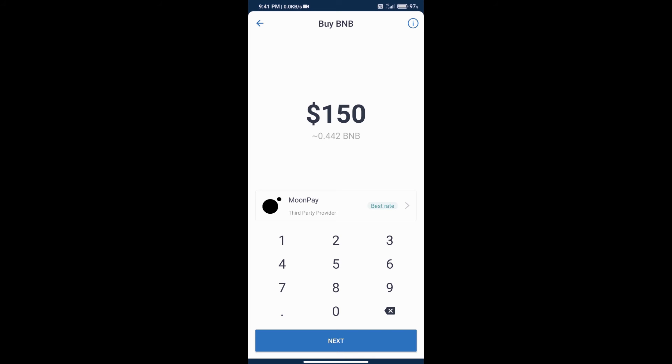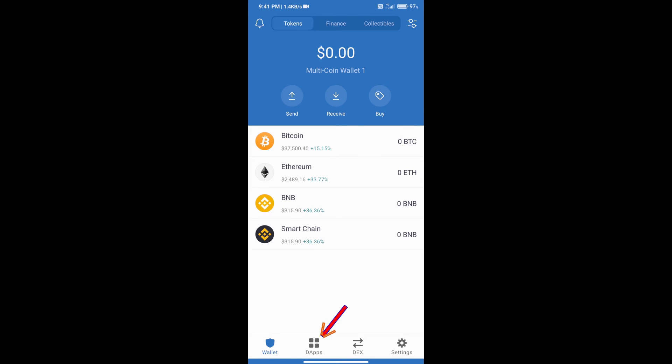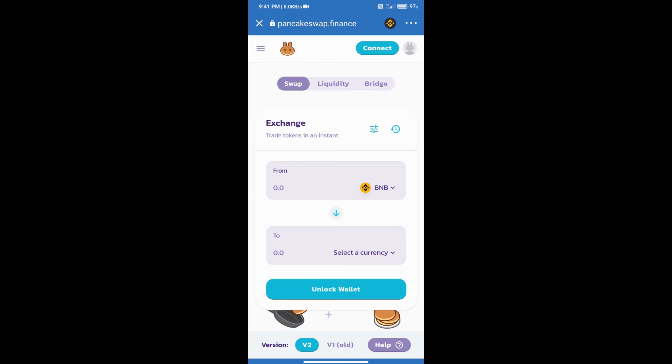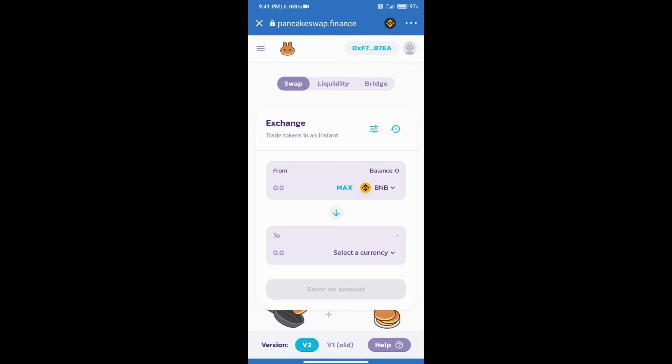After adding money, go to the home page and click on the DeFi section. Then open PancakeSwap exchange. Once PancakeSwap is open, connect it to your Trust Wallet by clicking connect, then selecting Trust Wallet. The exchange will be connected successfully.